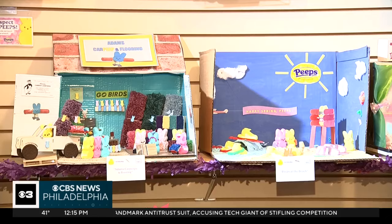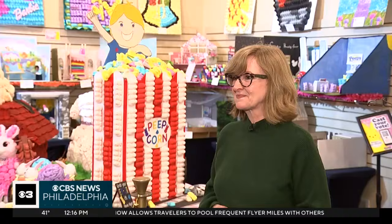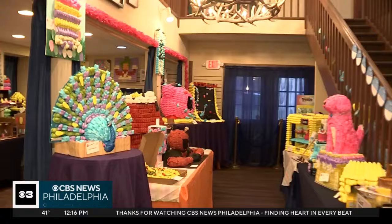The deadline to submit an entry has come and gone, but the best part is just coming here to check out other people's creativity and the entries that have come in. You guys also encourage people to vote on their favorites, right? When you come to see the display, we encourage you to pick up a ballot — a paper ballot or through our Peddler's Village mobile app. Vote for your favorites, one in each category. We have wall art, we have dioramas, we have sculptures.